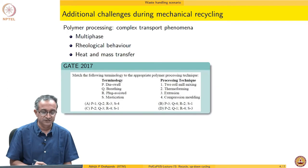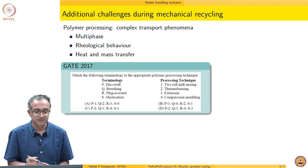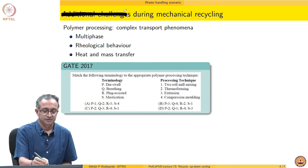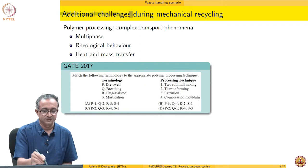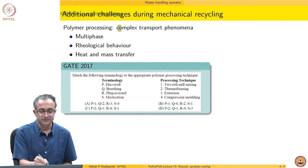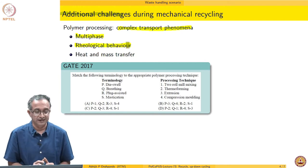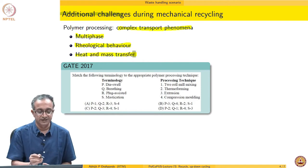Our focus will remain on upcycling, which is important because there are a great number of challenges when we look at polymer processing from the point of view of recycling these materials. There are additional challenges such as complex transport phenomena due to multiple phases being involved, the rheology itself is quite complicated for recycled materials, and of course heat and mass transfer.